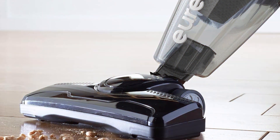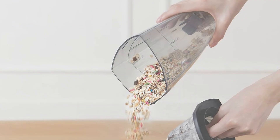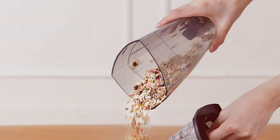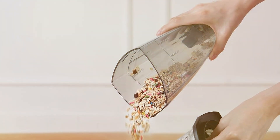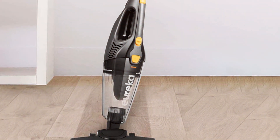The Eureka Mini Cleaner is also equipped with a washable bottle filter, reducing maintenance costs and ensuring long-term usability. Its swivel steering allows for easy navigation around obstacles, and the large dust cup means less frequent emptying. Overall, it's an affordable and reliable option for everyday cleaning.